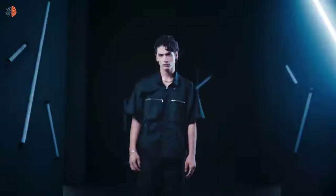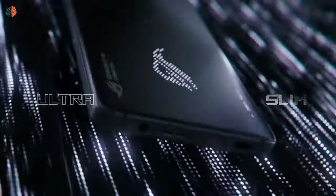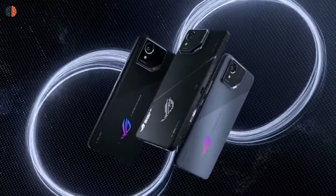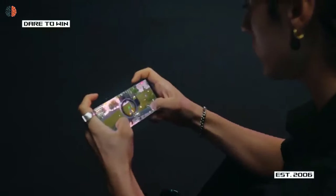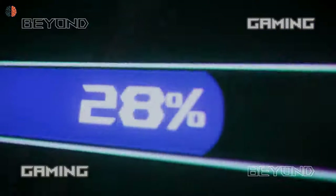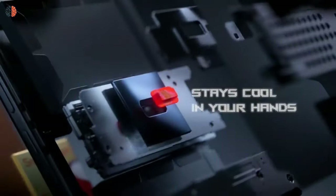To keep things cool, Asus uses a combination of graphite sheets, a rapid cooling conductor, boron nitride, and a vapor chamber. Backing all this tech is a 5500mAh battery that supports quick charge, and the phone also includes a headphone jack as well as two USB Type-C ports.